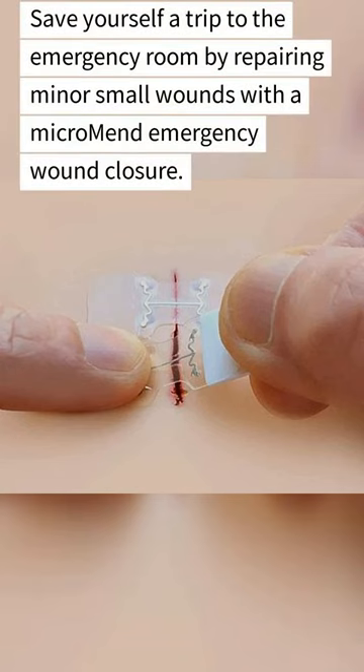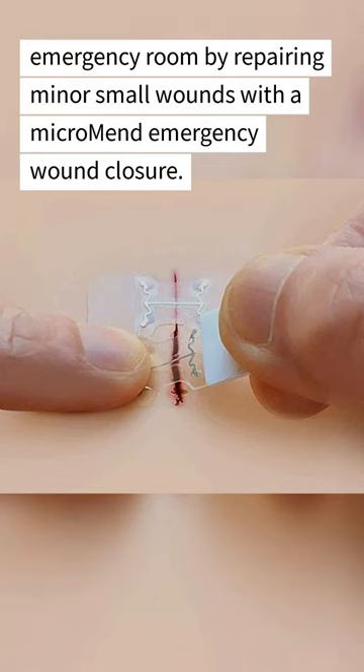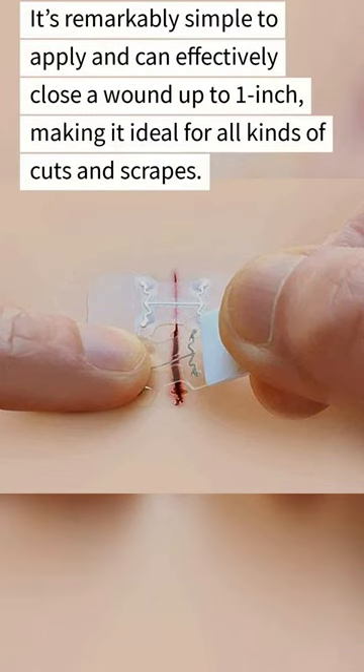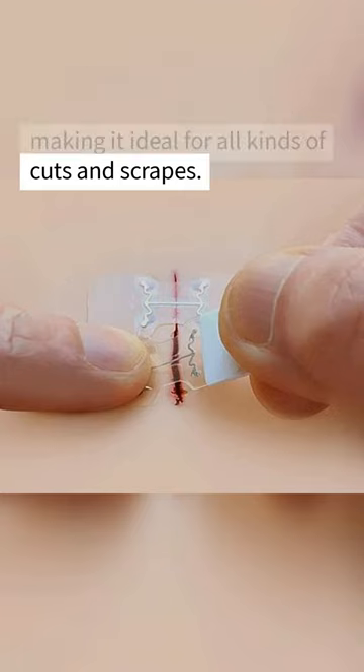Save yourself a trip to the emergency room by repairing minor small wounds with a micro-mend emergency wound closure. It's remarkably simple to apply and can effectively close a wound up to one inch, making it ideal for all kinds of cuts and scrapes.